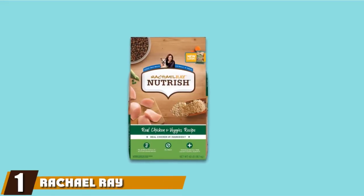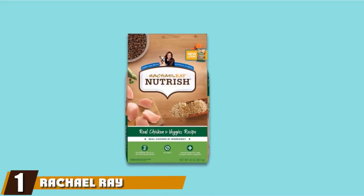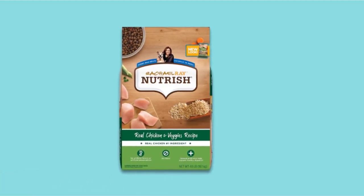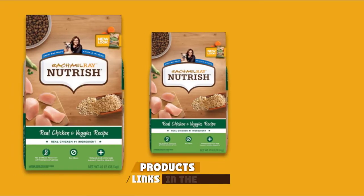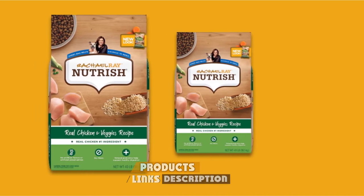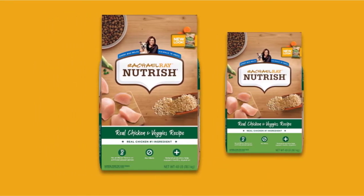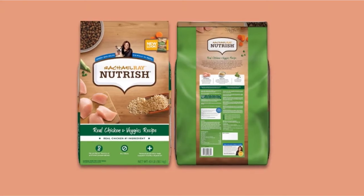At the first position of our list, we have Rachel Ray Nutrish Dry Dog Food. Thanks to many power booster ingredients like real chicken, peas, crisps, and carrot, Rachel Ray Dry Dog Food is ideal for your Border Collie to keep them full and active for a day long. Plus, it ensures no poultry byproducts, wheat, or gluten.